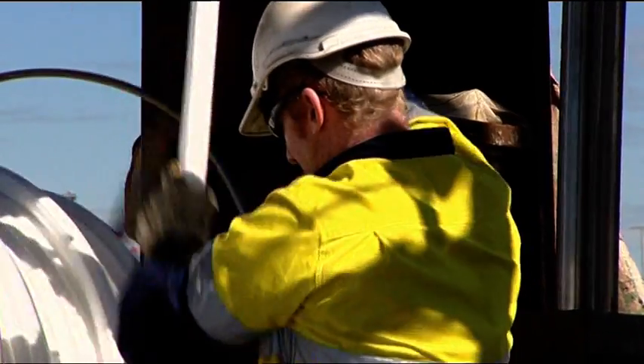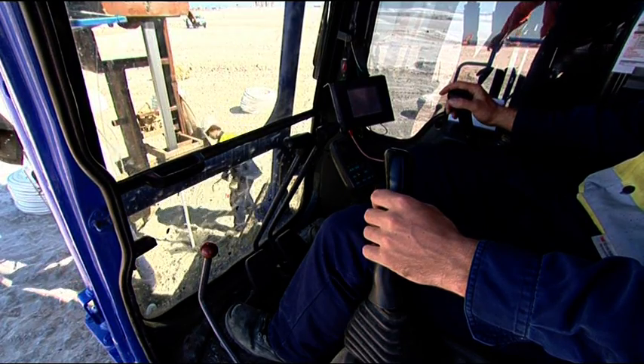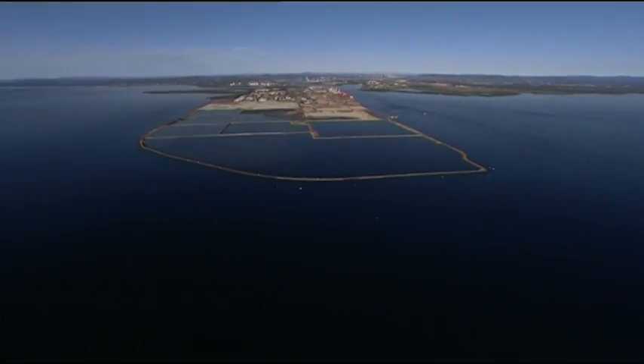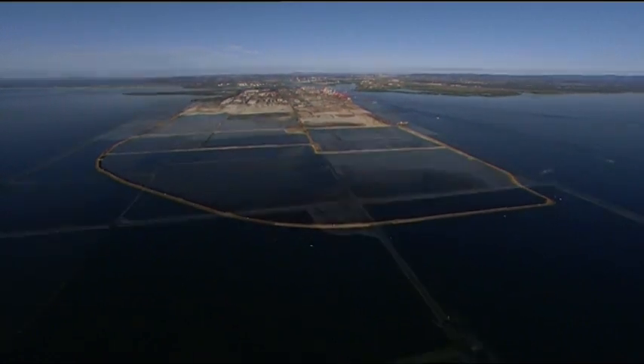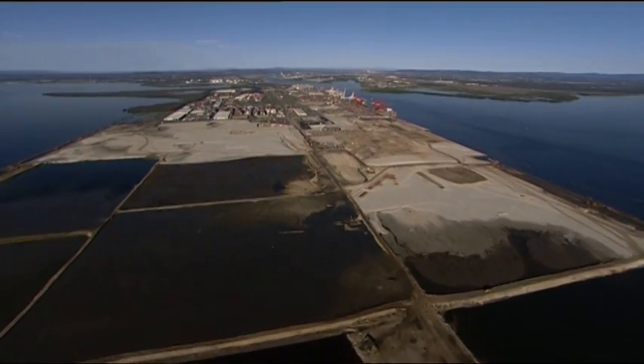While the port paid a cost premium for the trials, the areas represented less than 4% of the total reclamation area. The costs have been recovered as the Port of Brisbane builds on the knowledge gained from the trials, continuing the challenge of creating high quality land from dredged materials.